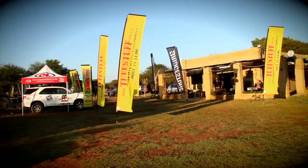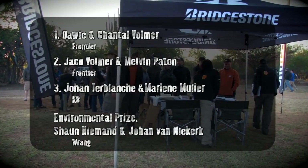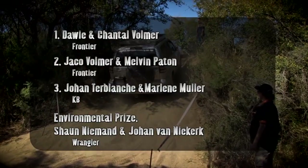Next week we feature the 4x4 Community Forums Club event, which was also based at Mokatle. However, it was a completely different game — in fact, it was a whole lot more difficult. Till then.